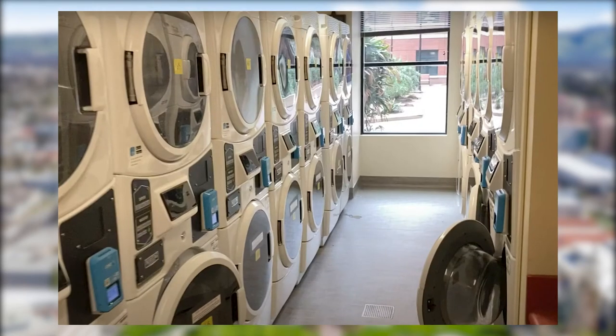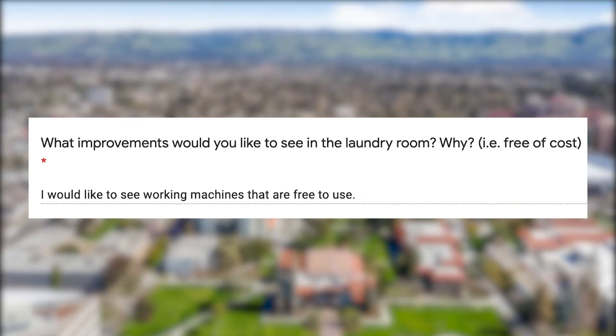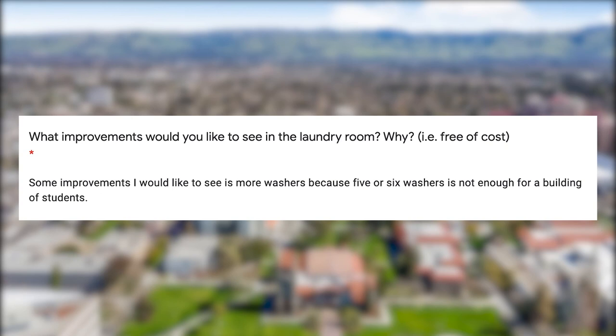Many of the good things about the laundry room, such as the convenience, are heavily outweighed by the bad things, such as machines often being broken and malfunctioning. Many students came up with improvements they would like to see. One student brought up the idea of having free-of-cost machines. Although this doesn't fix the maintenance problems, it will take off some financial burdens. Another improvement a student wanted to see is having more machines, due to the fact that there are not enough machines for a full building of people. This is a great solution to the problem many students face.